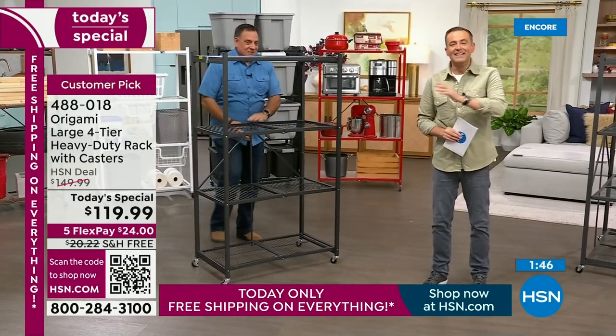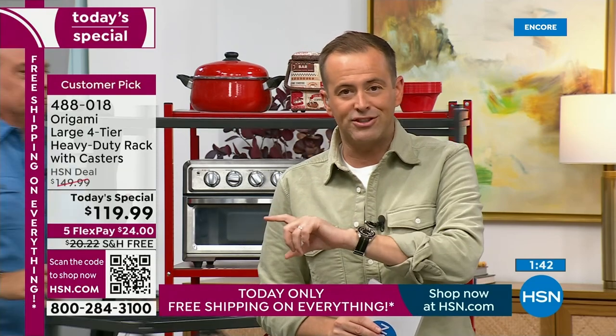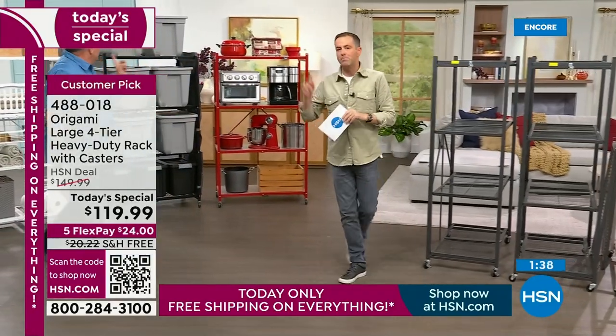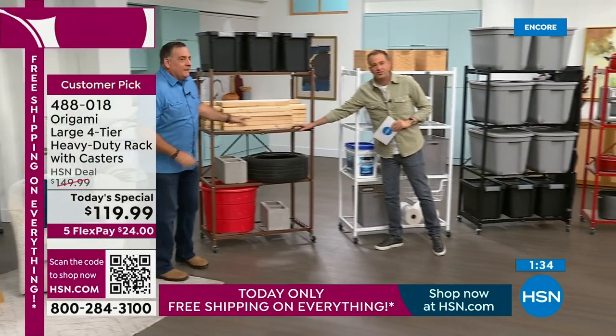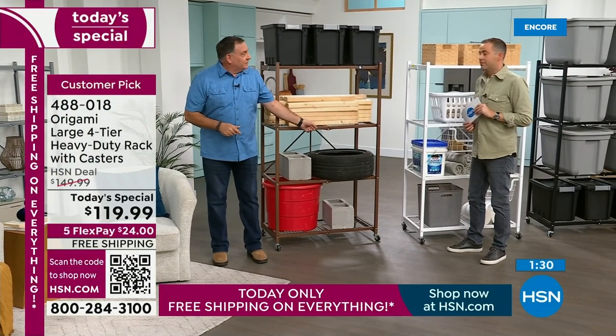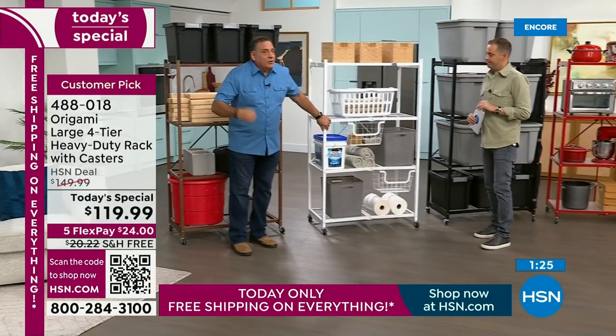We're going to go through the colors. Three minutes left. The bronze is about to sell out — thank you for all your orders on bronze. Pewter is very popular. Black is very popular. This is the last chance to get the bronze. That's the bronze — the milk chocolate one.